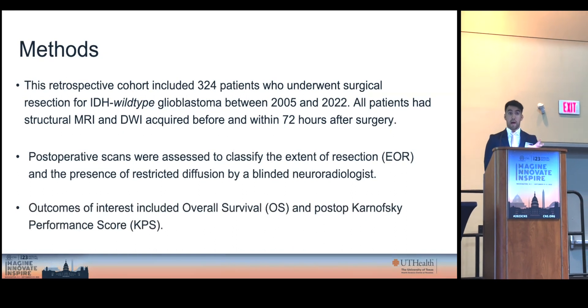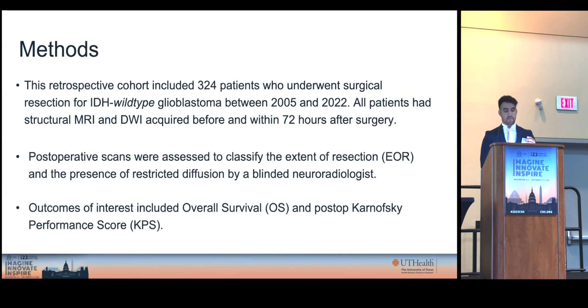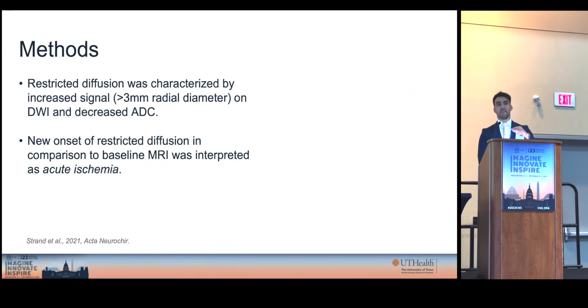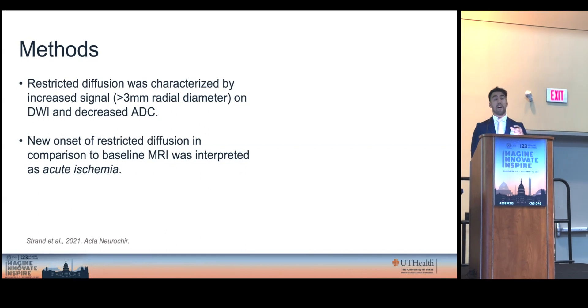Other outcomes and variables were also available, as well as KPS to assess neurological function. We defined restricted diffusion as high-intensity signal on DWI with a corresponding decrease in the ADC map. New areas of restricted diffusion were defined as acute ischemia.